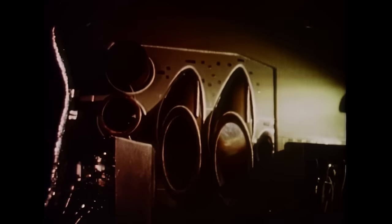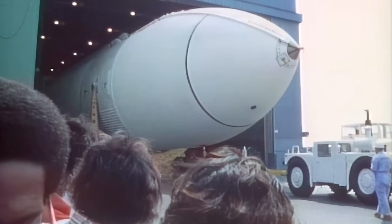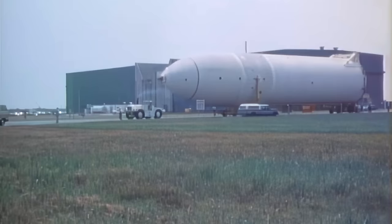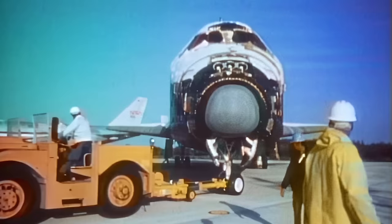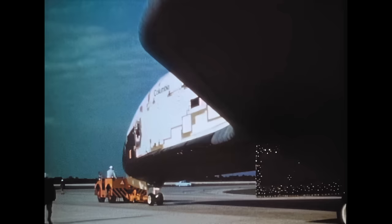Small rocket engines called thrusters, which make it possible to maneuver the shuttle once in space, were successfully fired at NASA's White Sands test facility in New Mexico. The 154-foot external propellant tank, which holds 1,550,000 pounds of fuel for the shuttle's three main engines, was rolled out and shipped to the Kennedy Space Center, Florida. It was manufactured at NASA's Michoud Assembly Facility by the Martin Marietta Company. This is Space Shuttle Orbiter 102, christened Columbia.